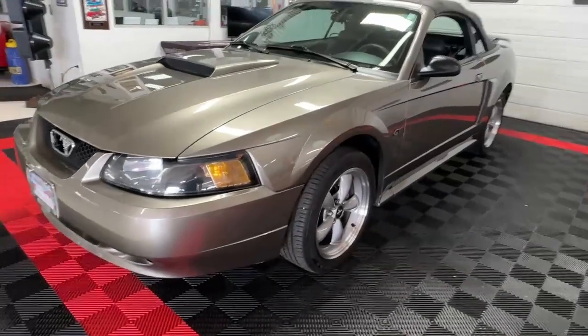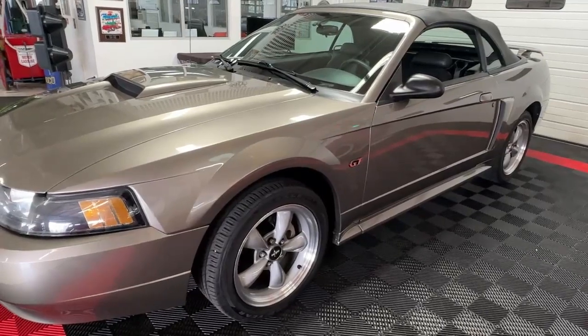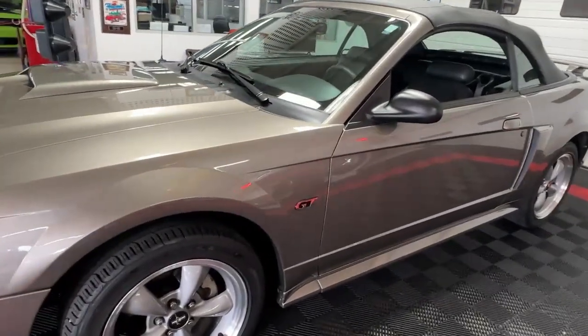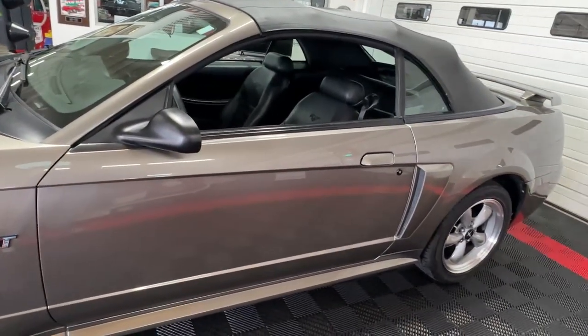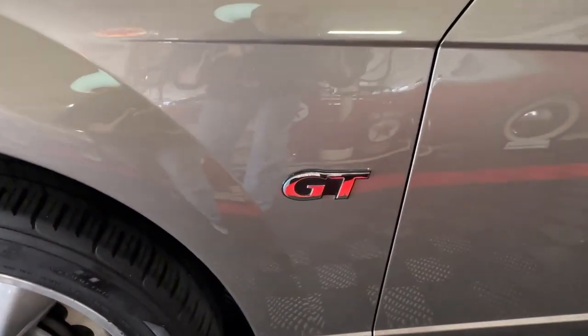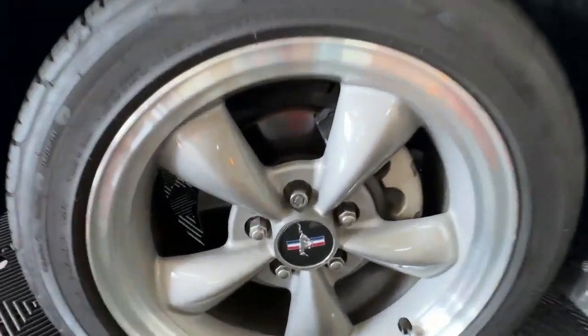This is a two-owner car that came to us here locally in Columbus, Ohio from someone we know well, and at only fifty-three thousand nine hundred and some odd miles it is a very well taken care of car. You can see the GT badging here on the front fenders and really nice five-spoke factory wheels.